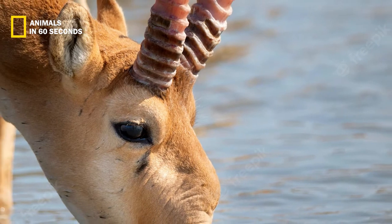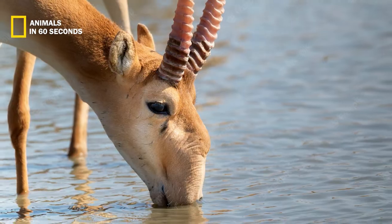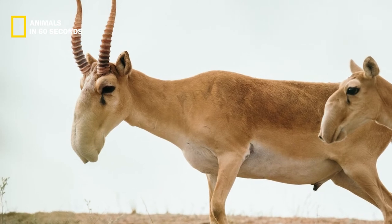Males have somewhat curled, amber-colored horns. The largest saiga antelopes may grow to be 1.5 meters long and are between 0.6 and 0.8 meters tall. Males are around one-third the size of females.